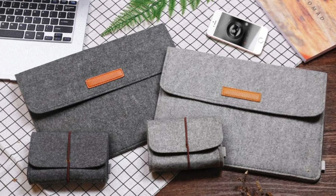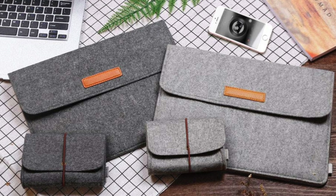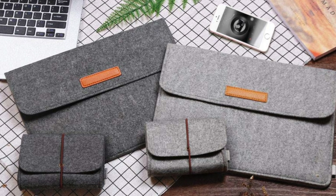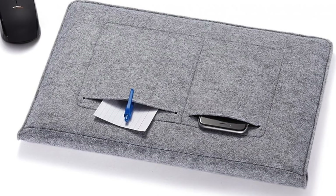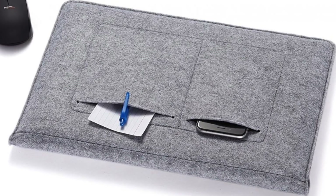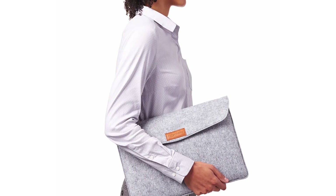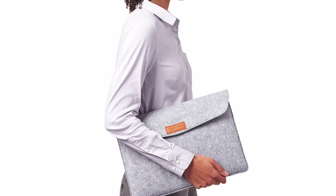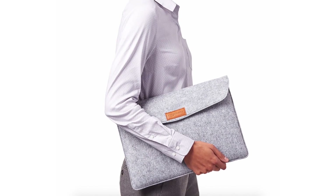This elegant laptop sleeve by Amazon Basics will keep your MacBook free of scratches without causing heavy damage to your finances. Stylish and lightweight, the sleeve comes in various sizes, ensuring that every MacBook owner can find the right fit. It even has pockets for small essentials. There are two colors to choose from — charcoal and light grey. The accessory is available for the 15-inch MacBook Pro as well.